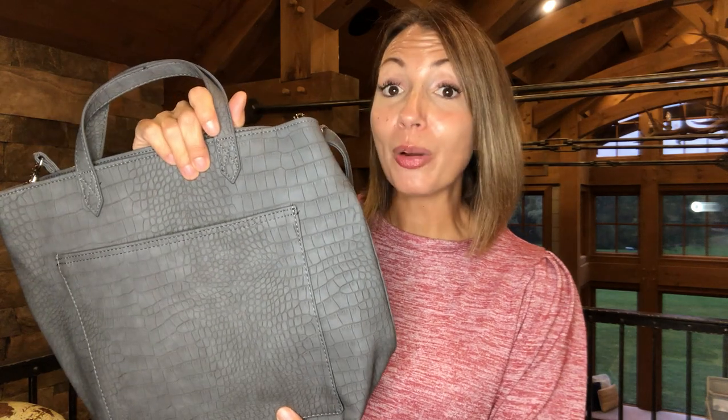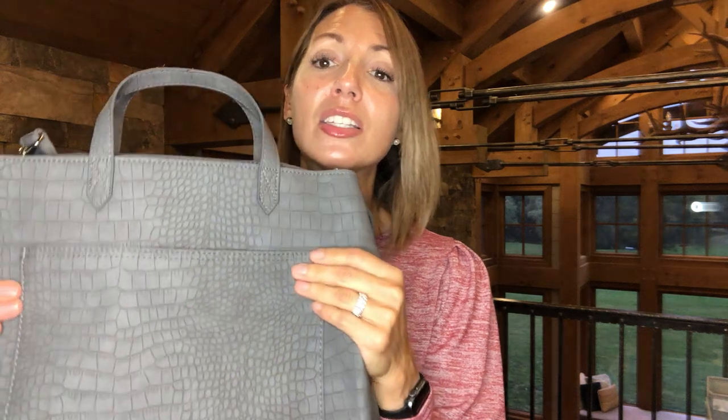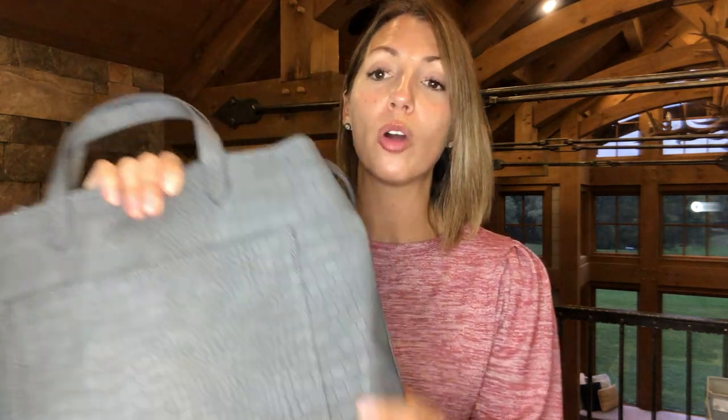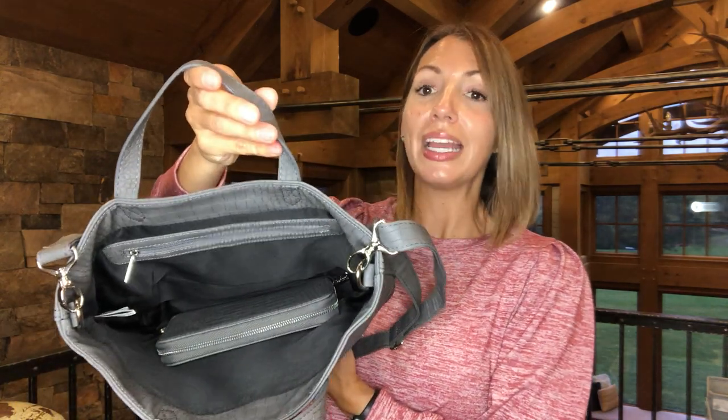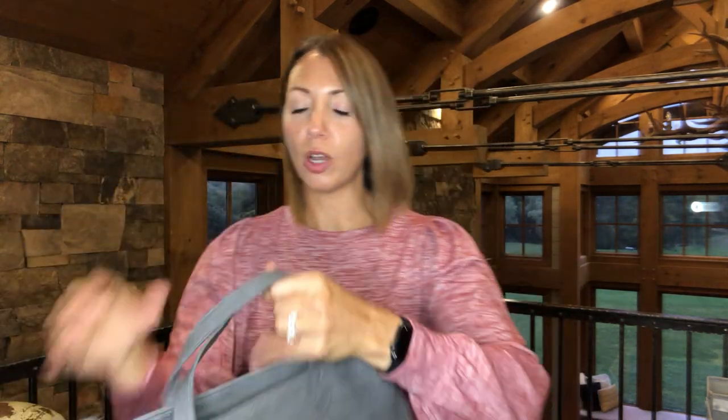Let's talk purses and our famous wallet. This is our Window Shopper Limited in our vegan faux leather. I wish you could feel just how soft this purse is — we've never had anything like this in the catalog before. There's a nice pocket on the front, a cell phone pocket on the back, and it's a great size — not too small, not too big, just perfect.